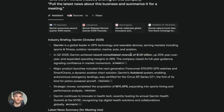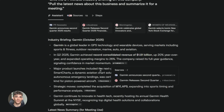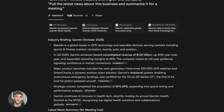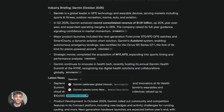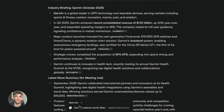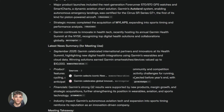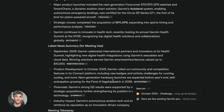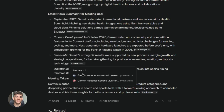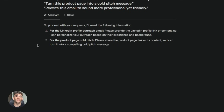Here are some real use cases. If you're doing SEO work like me, you can use Comet to analyze competitor websites faster. You land on a competitor's page, ask the AI what their main keywords are, what their content strategy is, what their backlink profile looks like. The AI scans the page and tells you in seconds — no more manual analysis, no more spreadsheets, just fast insights that help you make decisions.